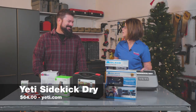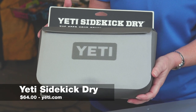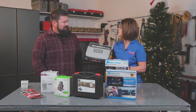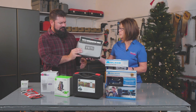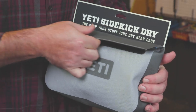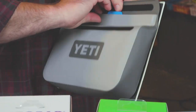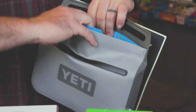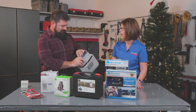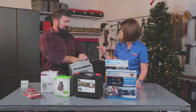Up next is a product from Yeti. We all know Yeti is a great durable product, and the Sidekick Dry is no exception. It's a waterproof gear case that you can keep your phone, keys, and wallet in. The dry hide shell is a waterproof material that's resistant to puncture and UV rays, and the HydroShield closure is magnetic — so it's powerful and keeps everything inside.